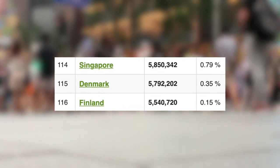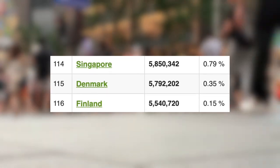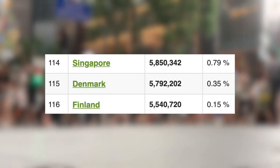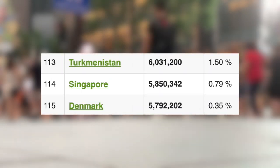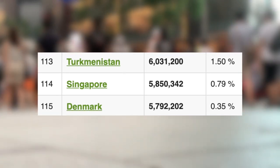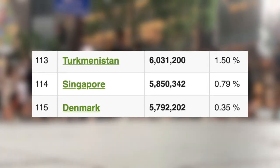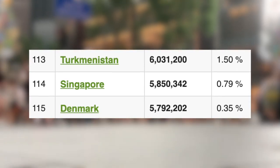Next, we have Denmark, with 5.8 million people and a yearly growth rate of around 0.35%. Denmark is the 115th most populated country in the world, behind Singapore and above their neighbour Finland. And finally, the most populated out of the three, Singapore, with around 5.85 million and a yearly growth rate of around 0.79%, making them the 114th most populated nation in the world, above Denmark and below Turkmenistan.